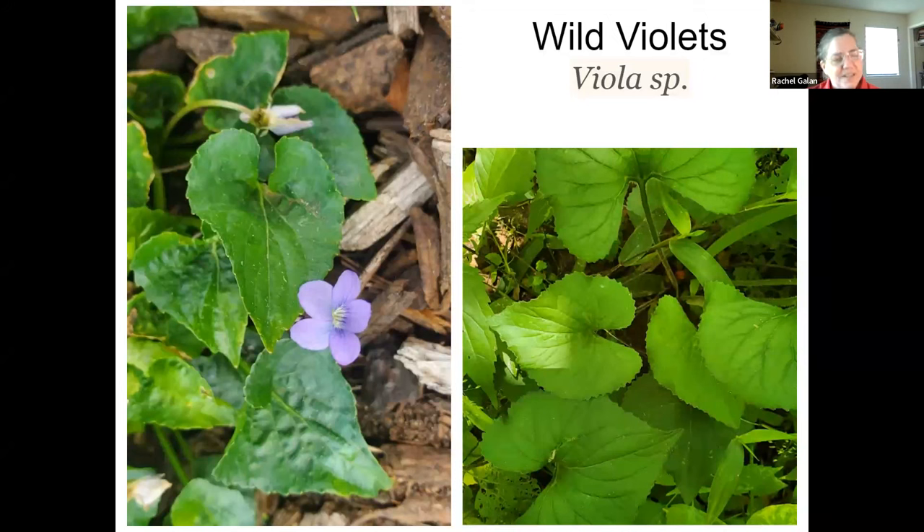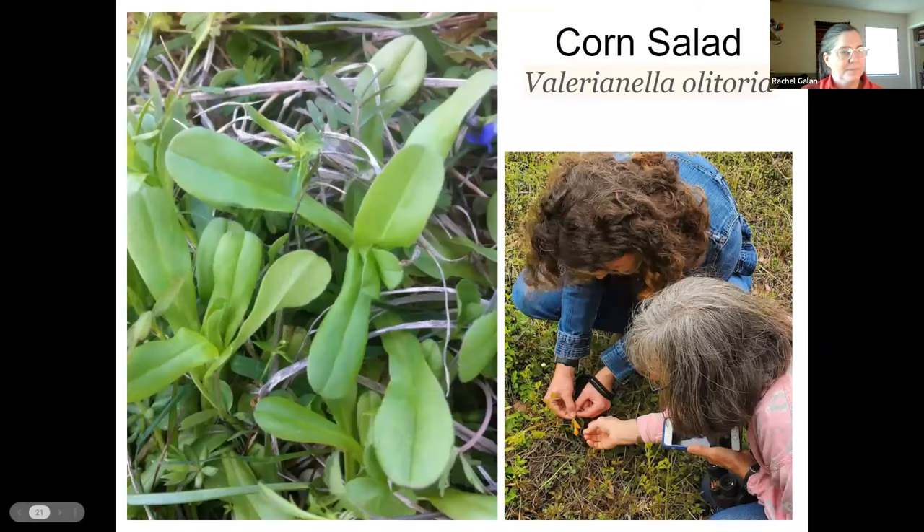Violet flowers are edible and have been used in skin preparations, witch hazel, baths, and all sorts of beauty things. They also make really lovely ice cubes if you freeze them. Violets are a wonderful source of vitamins A and C and all sorts of minerals. This little plant is called corn salad — you only get it for a couple of weeks here. It goes to flower really fast, but it's a tasty, crunchy, fresh green to add to salads.